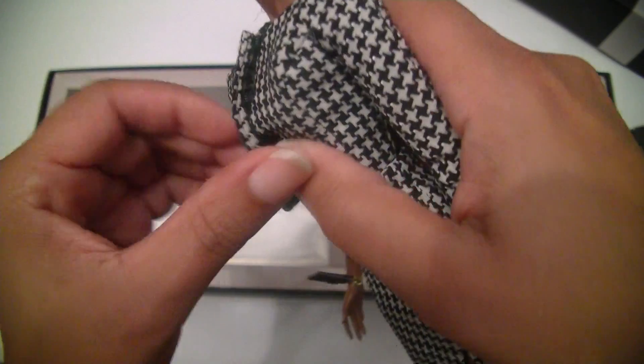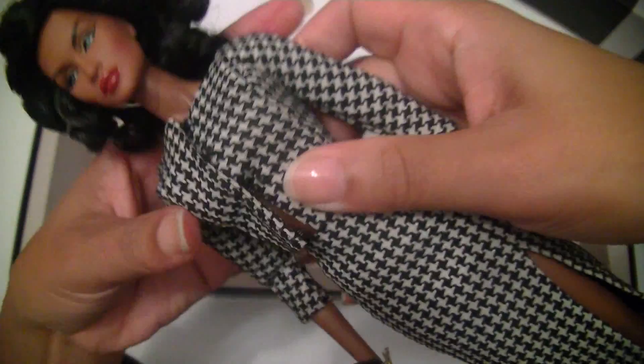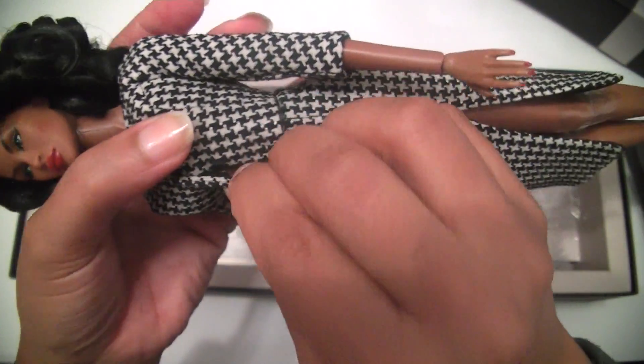I will show you the top with sleeves if you want to see inside. It's fully lined as well. Sorry Adele, I'm showing your boobs on YouTube!